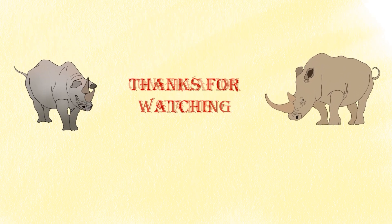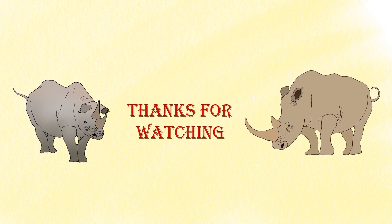Thanks for watching. I hope you enjoyed the video. If you also know more differences between them, please comment down below and subscribe to my channel. And don't forget to tell me which one is your favorite.